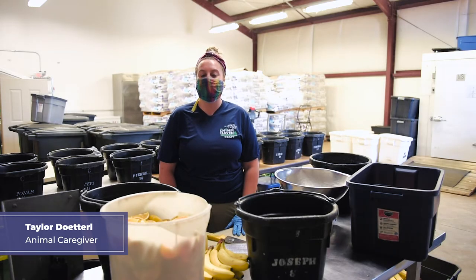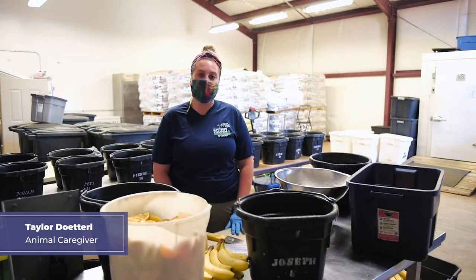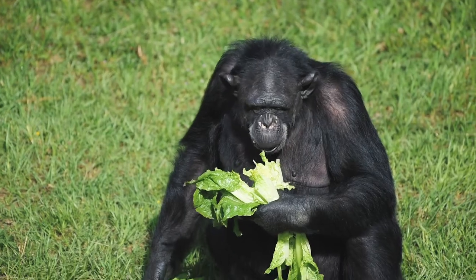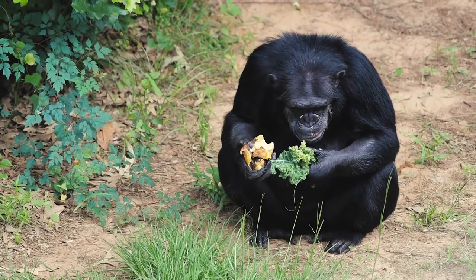Hi guys, my name is Taylor and I'm an animal caregiver here at Chimp Haven. Today I'm going to be showing you what goes into the chimps' diet every day and the variety that they get here at Chimp Haven. We try to mimic their diet the best that we can to give them a healthy, well-balanced diet that they would get if they were in the wild.